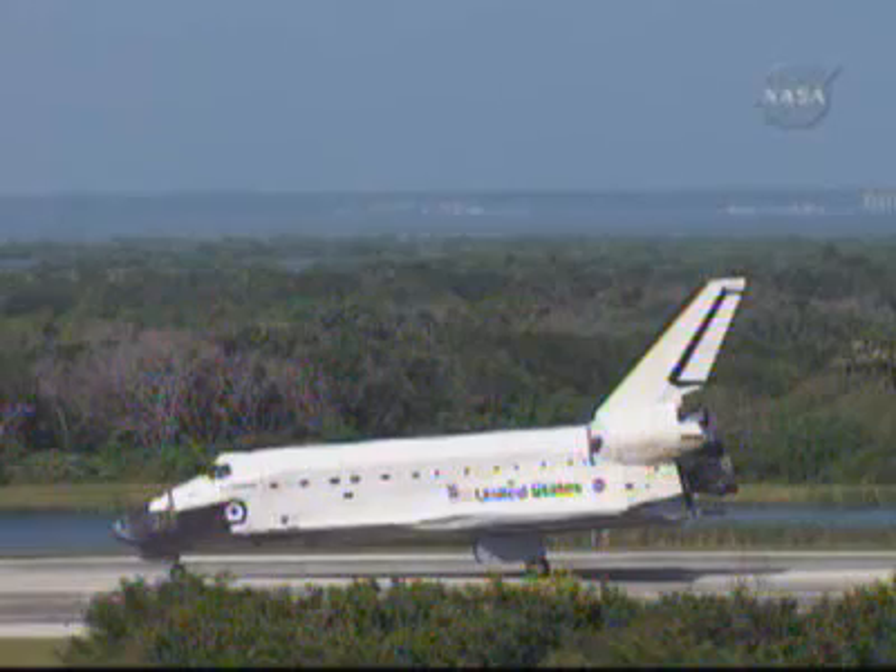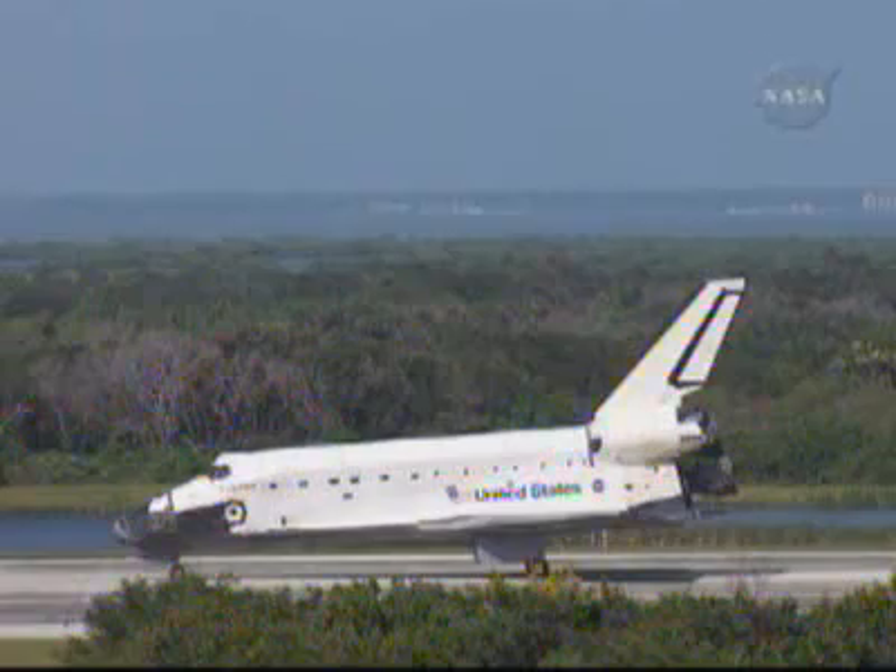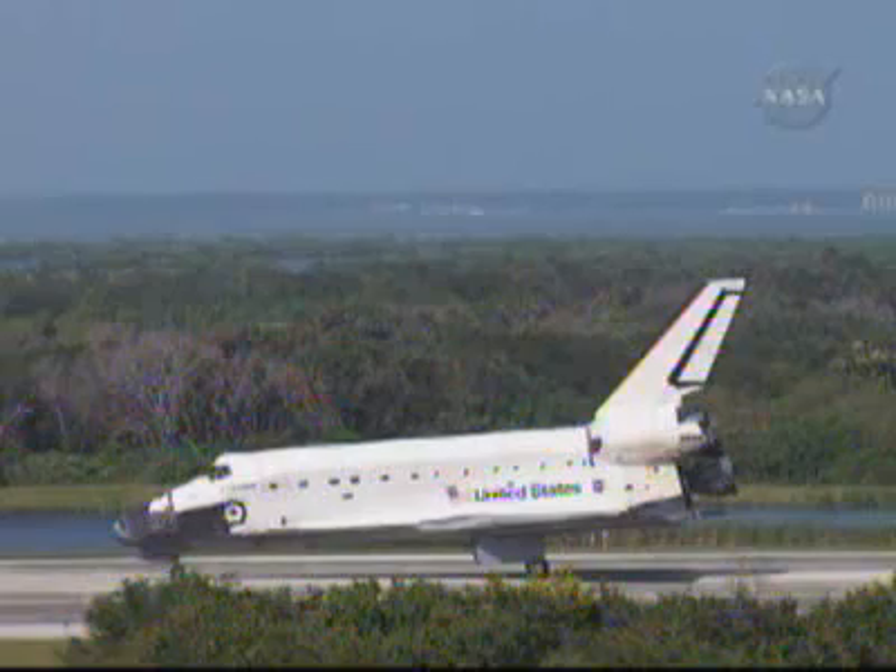Wakata spent 138 days in space for this flight. He was a member of three expeditions — Expeditions 18, 19, and 20 — on board the International Space Station, the first time a crew member has served on three different expeditions. He spent 133 days on the actual space station, bringing his total over three flights to 160 days in space.